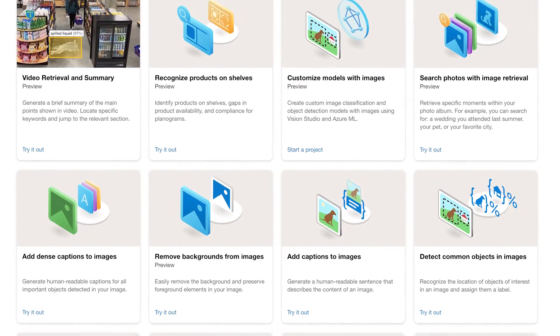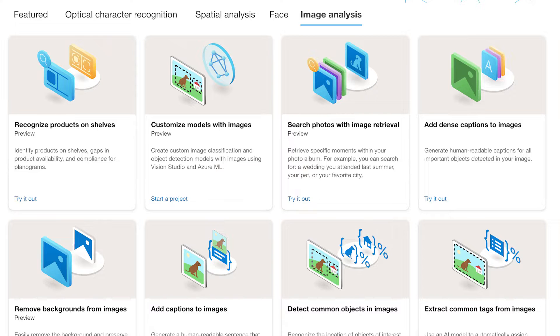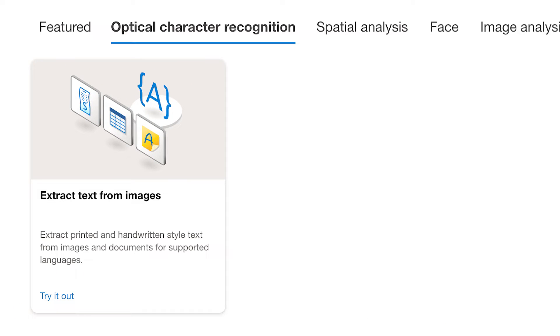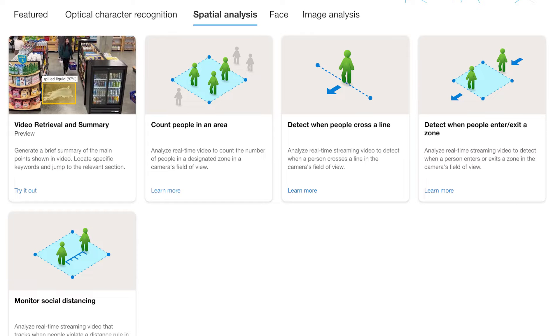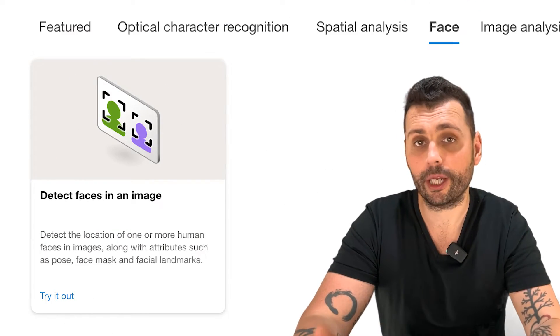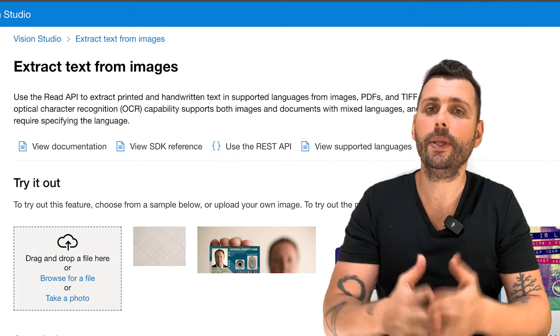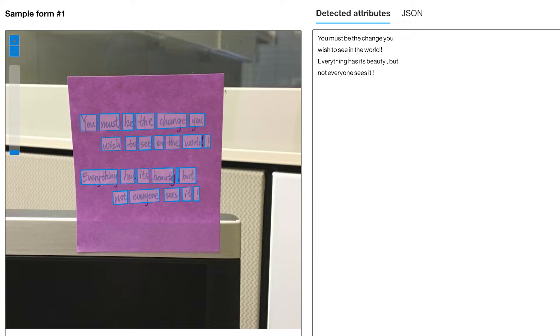Computer Vision, or AI Vision, provides algorithms to process images and videos and returns information based on visual features. It's used for tasks such as analyzing images to provide descriptions, reading printed and handwritten text, and recognizing objects and faces. The actual services under this umbrella are image analysis, spatial analysis, OCR, and facial recognition.